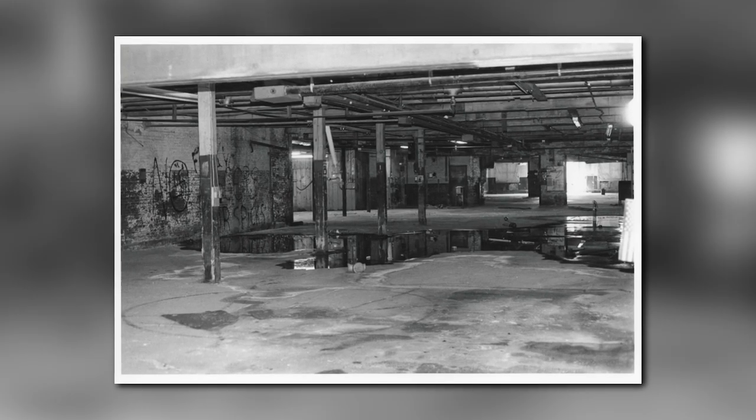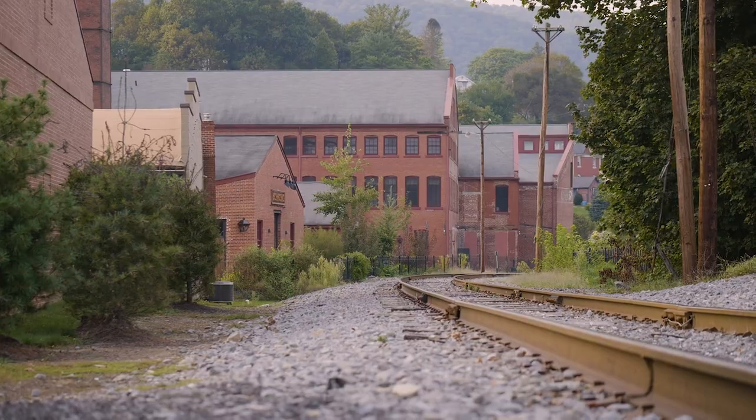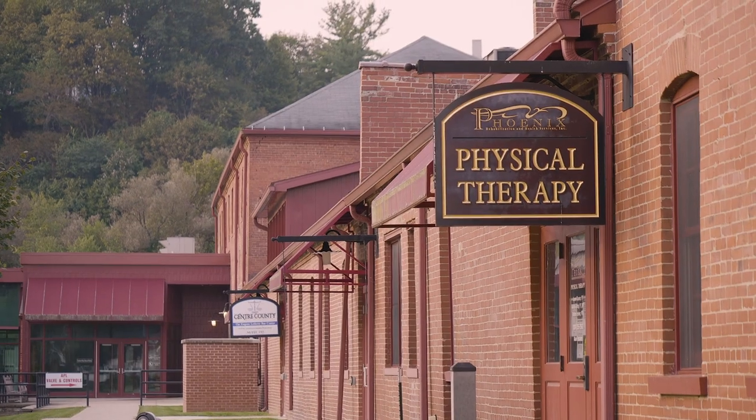When we purchased it, there was one roof that held water. We spent about $16 million renovating the space. Currently we use a little bit over 50% of the space. It's about 100,000 square feet total.